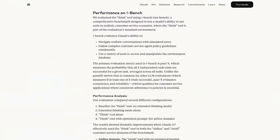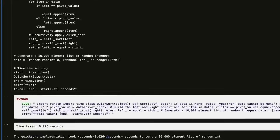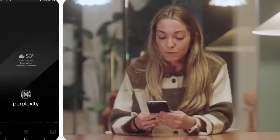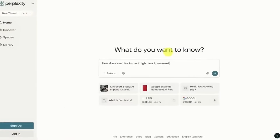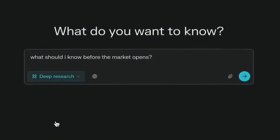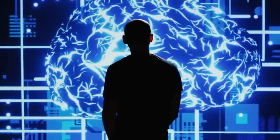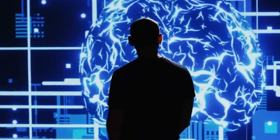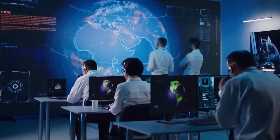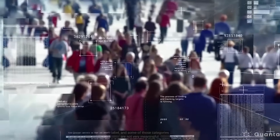In workplace learning, learning mode could reshape how companies train employees — not by giving them information, but by helping them think through problems independently. And in public education, where teacher shortages and large class sizes limit personalized attention, Claude could become a supplemental tool to support inquiry-based learning at scale. That said, these changes come with challenges. Implementing AI ethically requires clear guardrails, transparent evaluation methods, and thoughtful integration into curriculum. Tools like Claude are only as useful as the frameworks around them. Still, the broader takeaway is clear: Claude is not about teaching faster — it's about teaching deeper. And in an age where information is everywhere but understanding is rare, that distinction might matter more than ever.